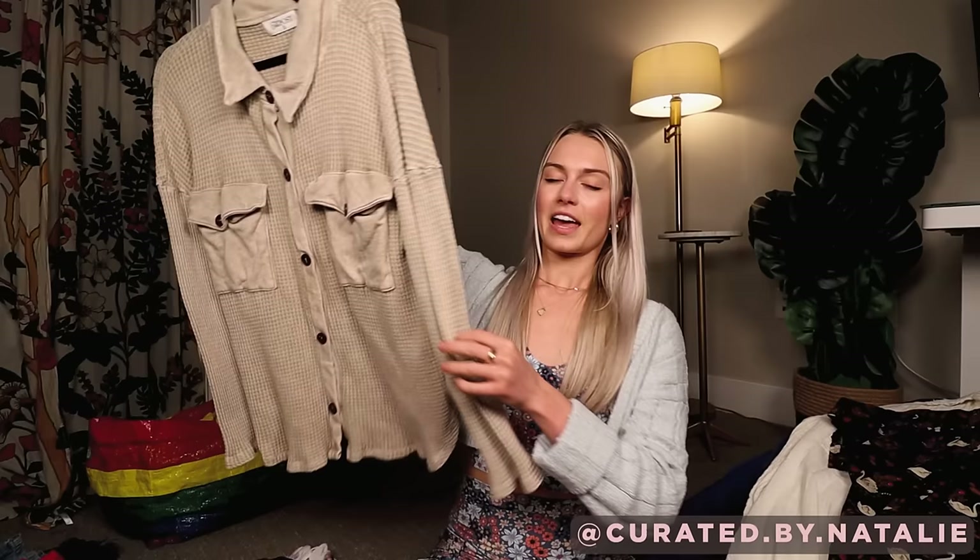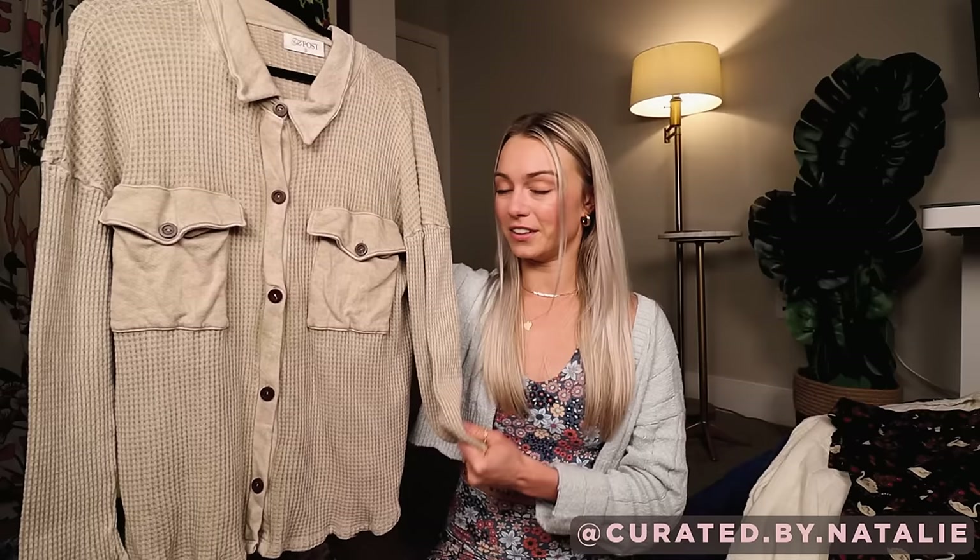A waffle knit shacket — I don't know if shackets are still that popular, but they're so practical to throw on with anything and I really loved the feel of this one. It just feels like a blanket. It just looks cozy so I had to get it.